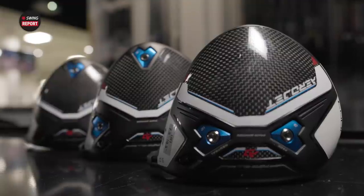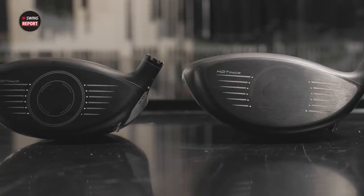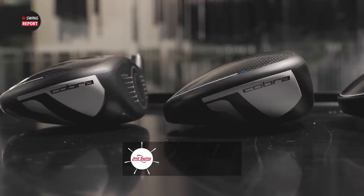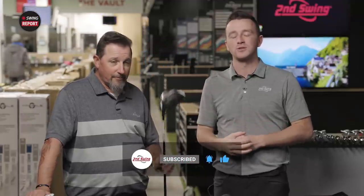Today's Swing Report video covers the brand new Cobra Aerojet Drivers, and we have Kevin Kraft with us, who has some experience playing Cobra Drivers. He'll hit some shots, give us his insight, and we'll tell you everything that you need to know. Golfers, if you haven't yet, subscribe to the channel, like the video, and tell us in the comments what you think of the new Aerojet Drivers.